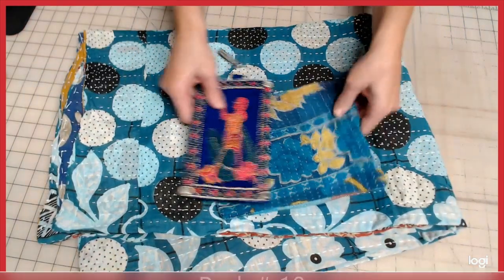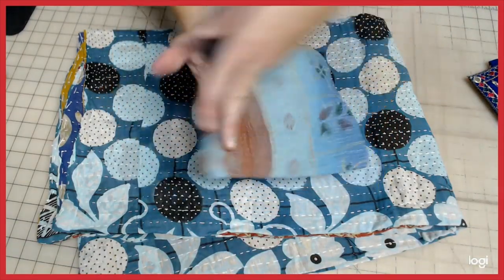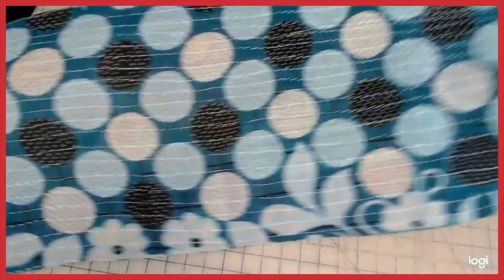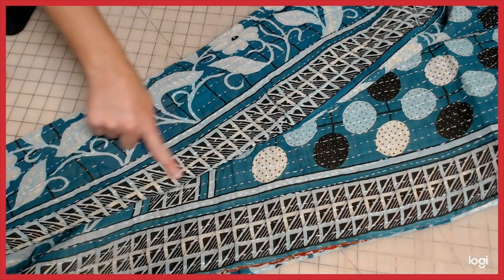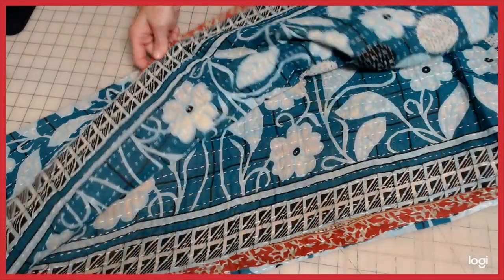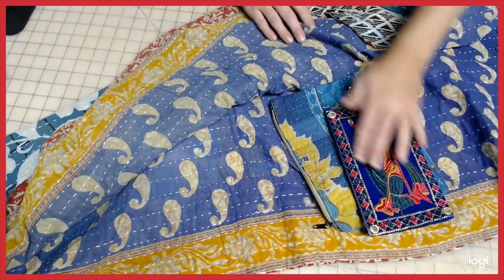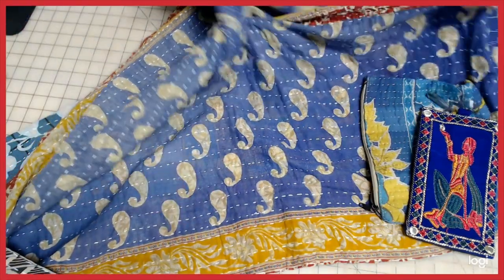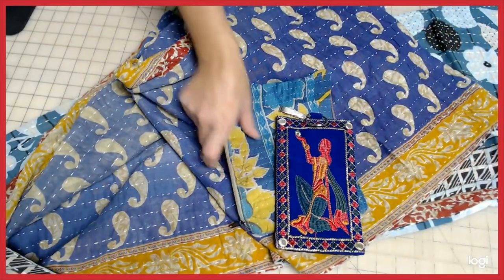Here is pack number ten. We got lots of blues going on here with the blue cell phone purse and a blue zipper pouch with a lighter blue in the back. For those who love blue, it's definitely beautiful. We got circles with polka dots and a beautiful floral with a wicker triangular pattern down the side. The opposite side has burgundy and yellow and blues. That's why I picked her, because she brings out some of those colors too. This is pack number ten.